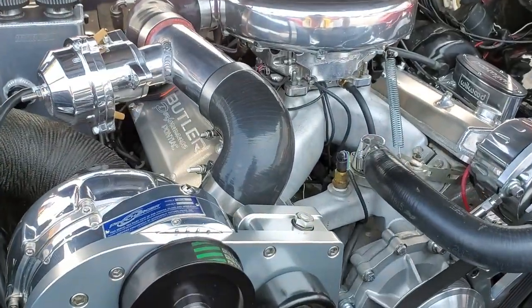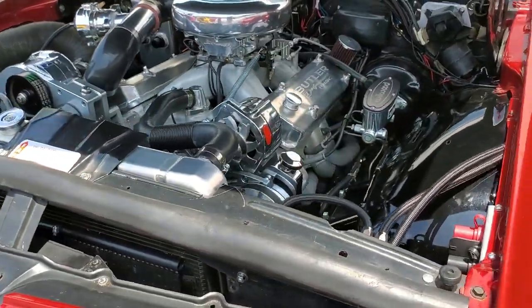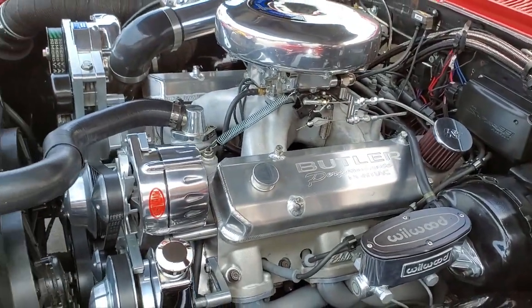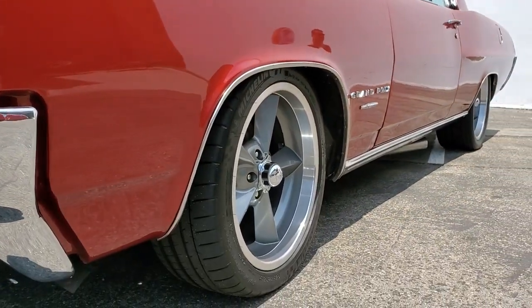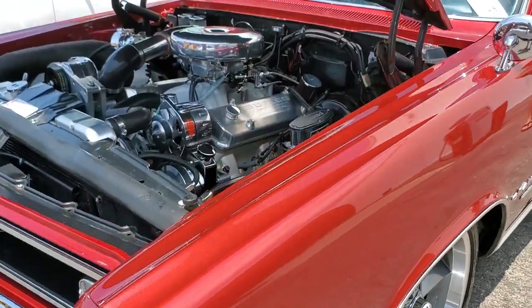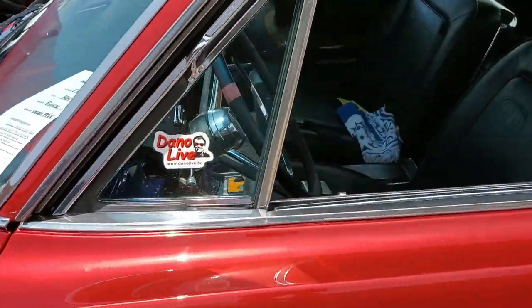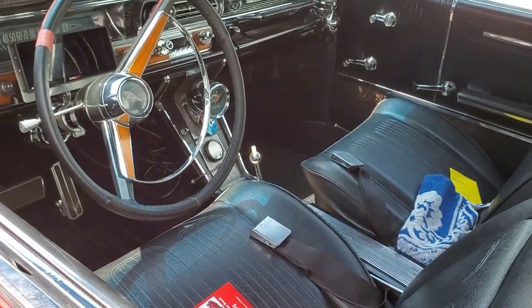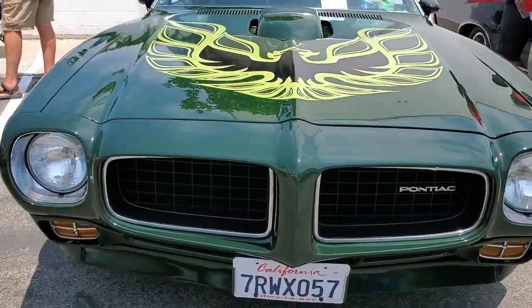Look at this, guys — Butler with a Pro Charger. This is no joke. Wow. Interior looks original. Big fan of green.